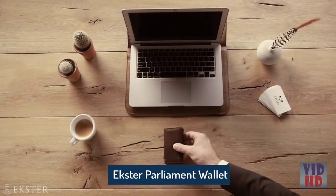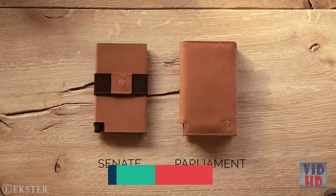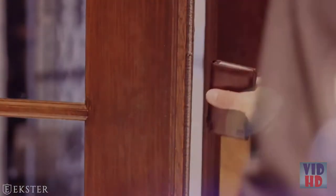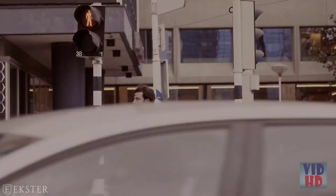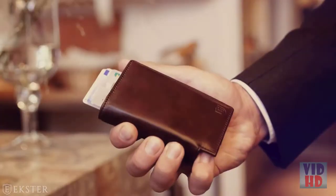Meet Exter, the next generation wallet. This ultra-slim trackable wallet comes in two models and four colors. This wallet is designed for those who live an upbeat lifestyle, looking for the perfect combination between practicality and style. No one likes to fidget, which is why they designed a wallet with the fastest card access to date, allowing you to access your cards with the click of a button.